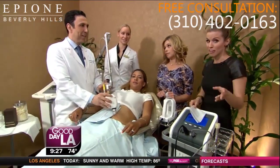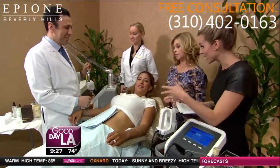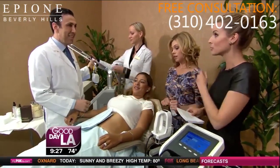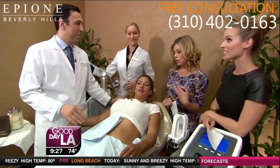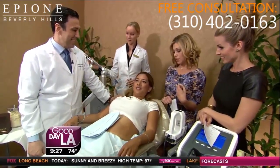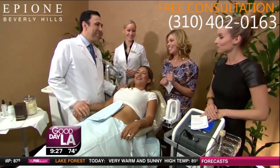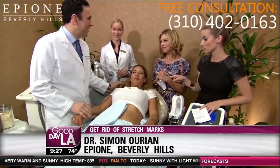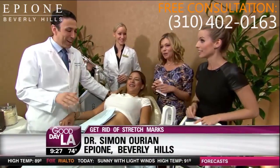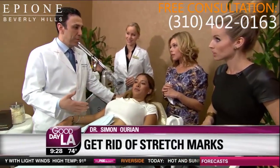90% of women have stretch marks, so we're talking to you out there. Dr. Orion is here. Renee is here. Renee is a mom and has been dealing with stretch marks since her kids were born. She didn't want to wear a two-piece — never. She has a 14-year-old and an 11-year-old. The stretch marks were really bothering her and she really wanted them removed.